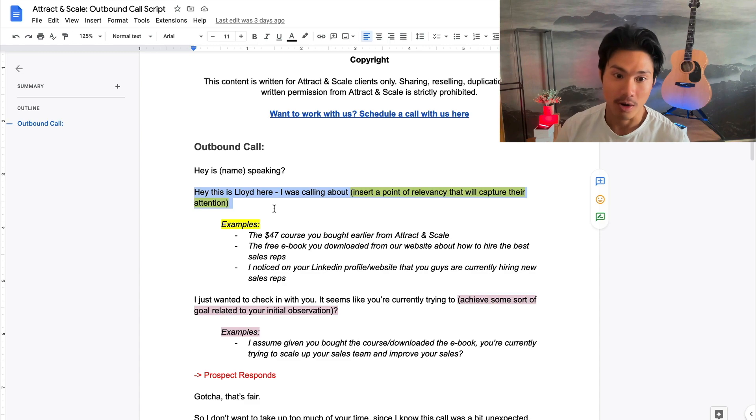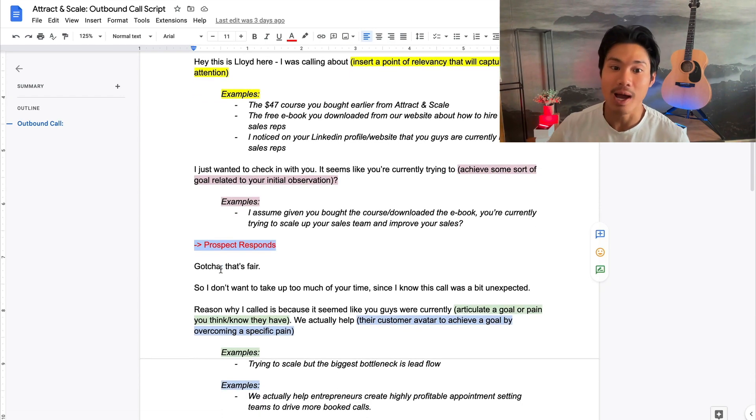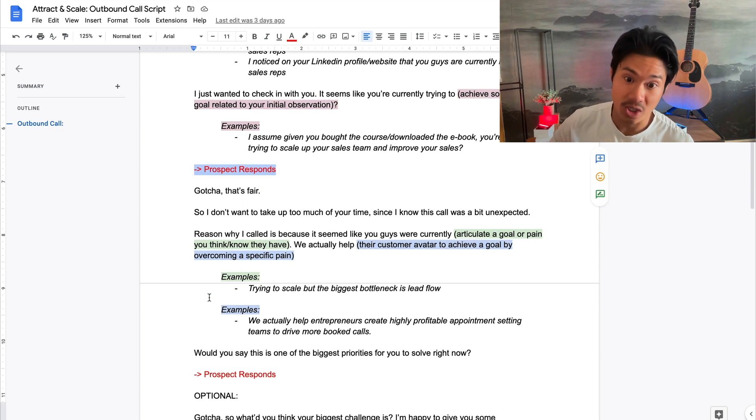At this point, the prospect should be responding. Ideally they respond positively — 'yeah, I am looking to scale my sales team.' Now you have your opening. You can say: 'Amazing, that's exactly why I wanted to call. I don't want to take up too much of your time since I know you weren't expecting this call, but the reason I wanted to reach out is because it seems like you guys are currently trying to scale your sales team — and that's actually what we help with. We help agencies or SaaS companies just like you build a super effective sales team to generate more leads and close more deals. Would you say this is one of your biggest priorities to solve right now?'